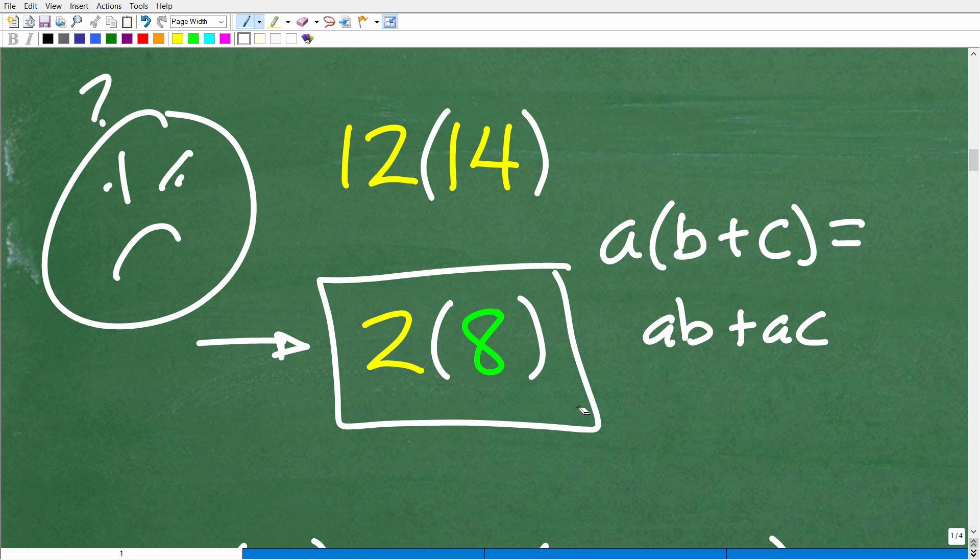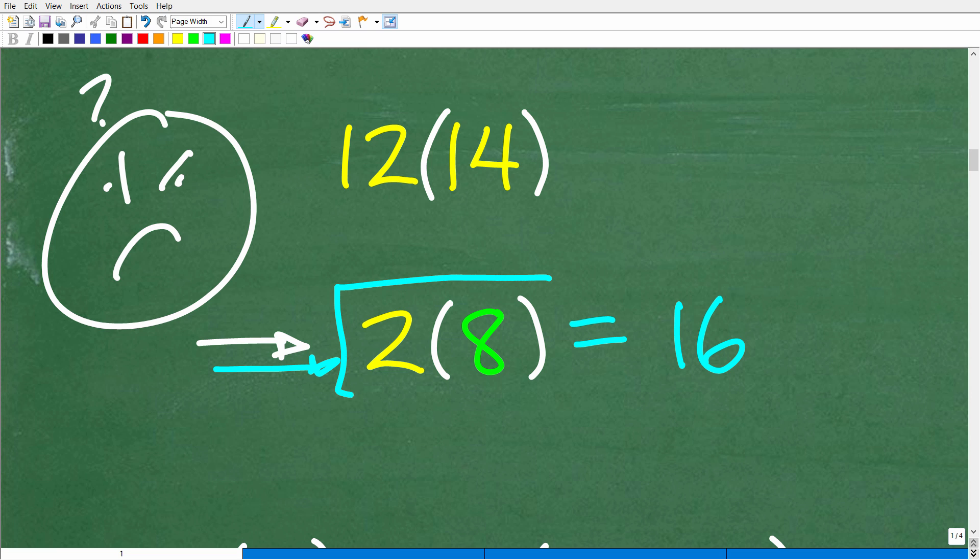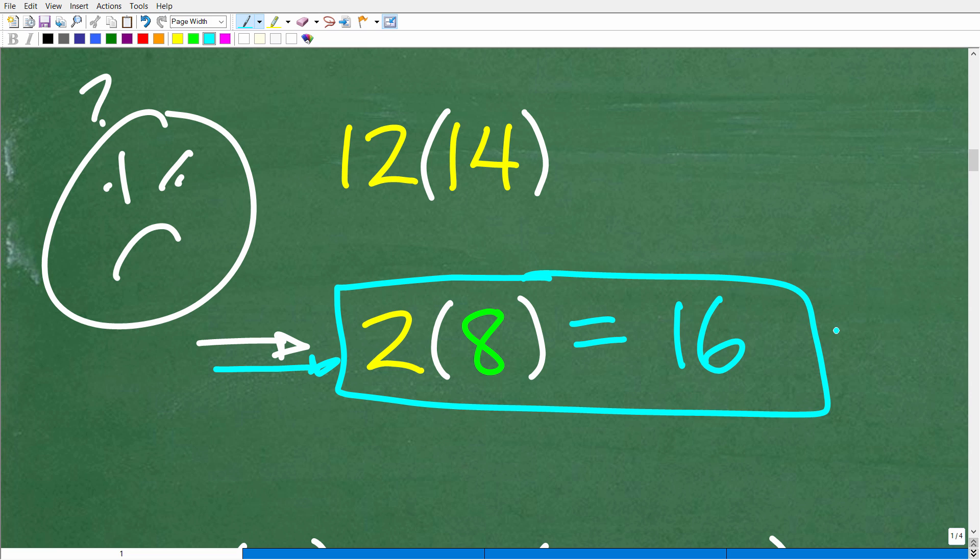We're going to start with a simple example: 2 times 8. Obviously the answer is 16. We're going to use this fact, but we're going to do this problem in a different manner using the distributive property as a strategy, so we don't have to do all the heavy lifting in our brain.